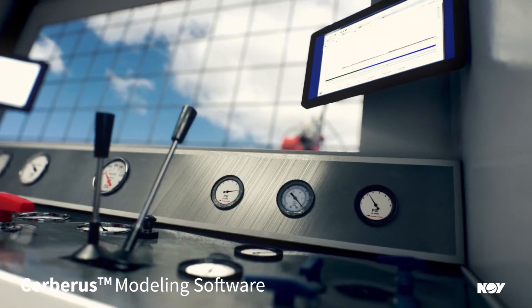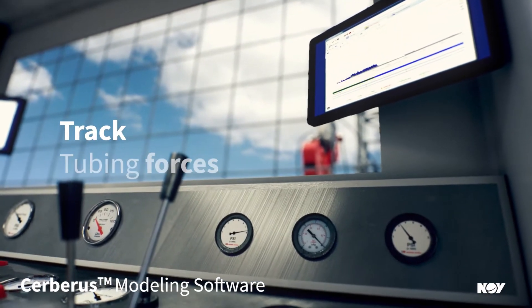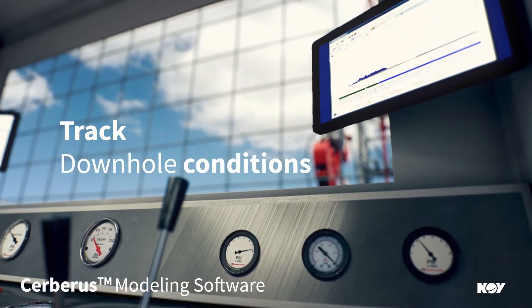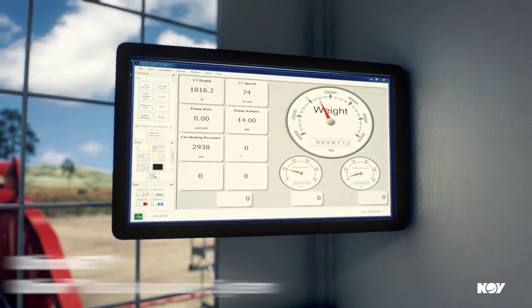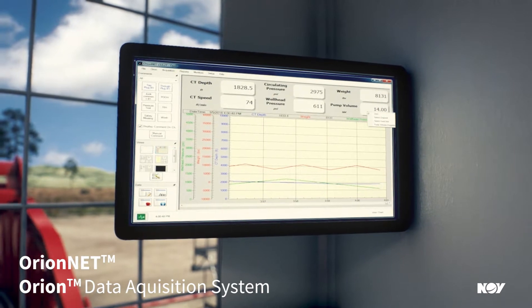From the cabin, you can load your jobs and pre-planned information in Cerberus, and track coil tubing fatigue, tubing forces, stress, and downhole conditions. Using OrionNet with the Orion Data Acquisition System allows you to customize viewer displays and strip charts.